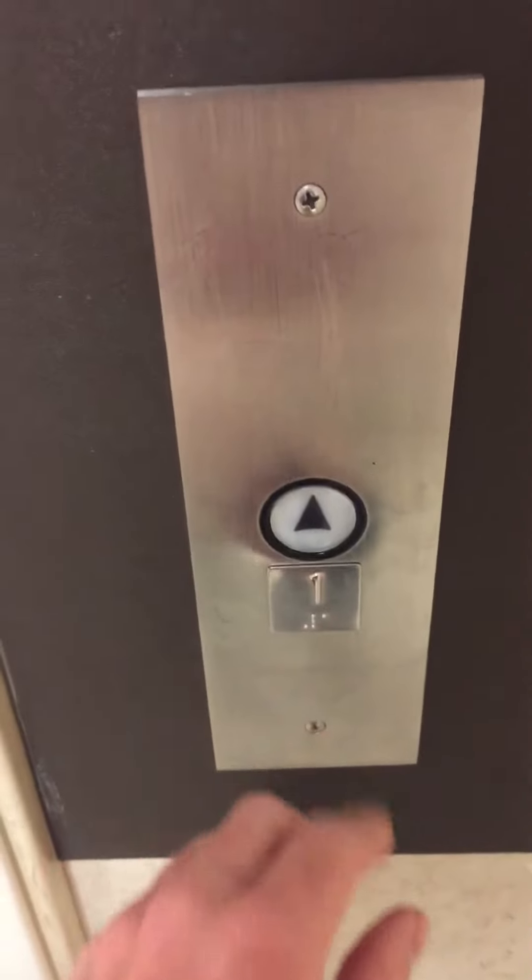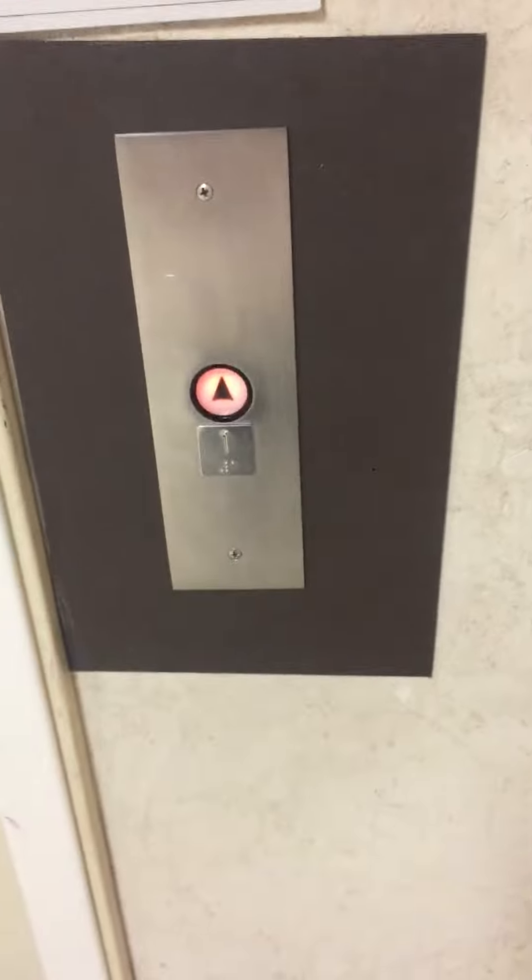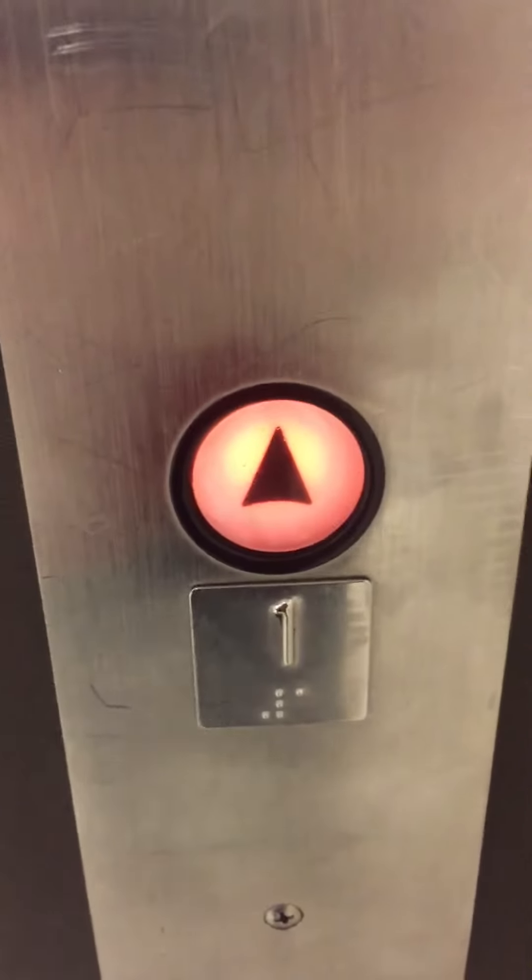This is going to be the elevator at BG Penney at the River Oak Center in Kankakee City, Illinois. Some unknown elevator, I believe.